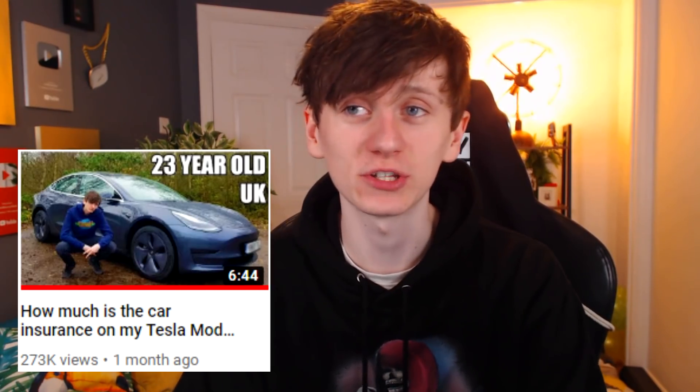Everyone was very interested in the 'how much is my car insurance on my Tesla Model 3' video, so I thought what I could do today is give a full breakdown of every single cost since I bought my Tesla, going all the way from actually buying the car itself, the taxes, the insurance, all the way down to the little things like the car mats and the USB stick that I had to buy so that I can use sentry mode. So we'll start off with the actual car itself.